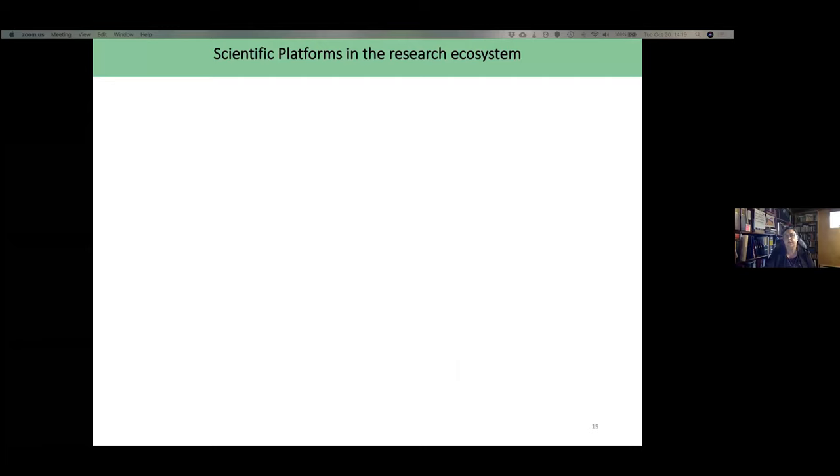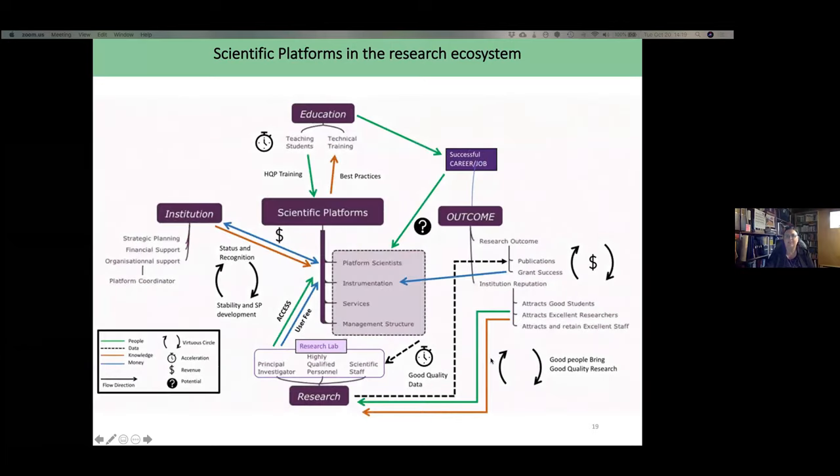With all that, we tried to understand the role and interaction of scientific platforms in the research ecosystem. This complex systems overview illustrates that the dynamics and interactions are complex. The next step of our study tried to understand one small aspect of this ecosystem: is there a correlation between usage of scientific platforms and research outcomes — specifically publications and grant success?